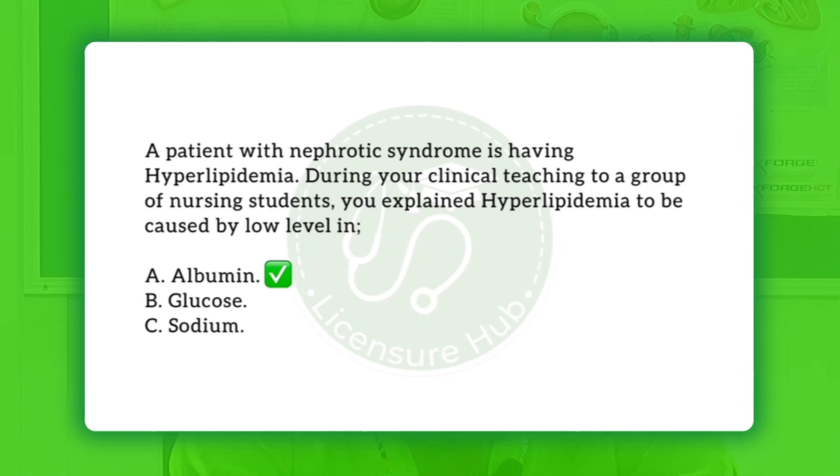Based on this pathophysiology, it is the drop in albumin level that is causing hyperlipidemia. Going back to the question, they are asking what is causing the hyperlipidemia. The low level of albumin is what is causing high levels of lipids in the body, because the liver is releasing more lipoproteins. This makes option A — albumin — the correct answer.